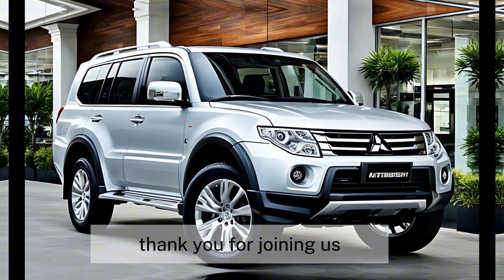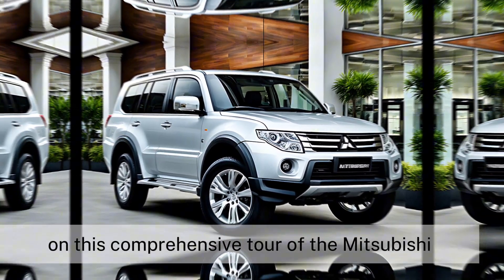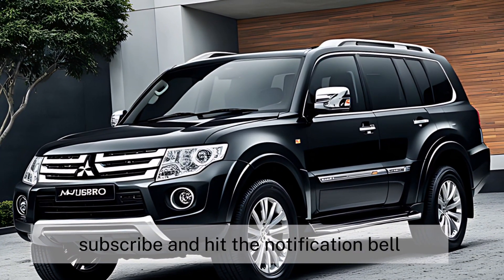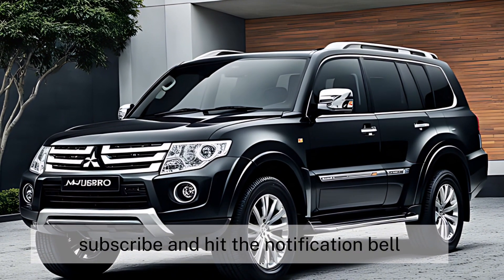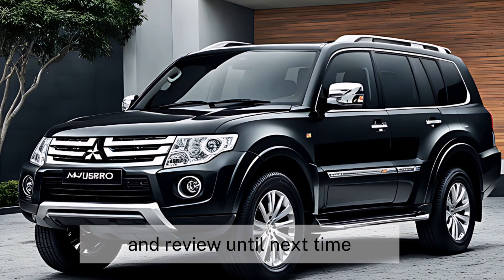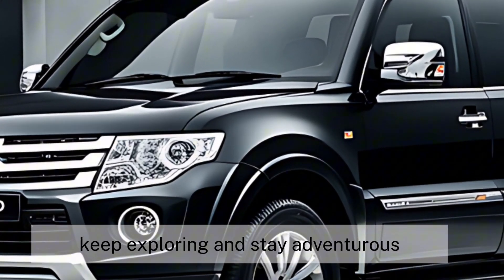Thank you for joining us on this comprehensive tour of the Mitsubishi Pajero 2025. Don't forget to like, subscribe, and hit the notification bell to stay updated on all the latest details and reviews. Until next time, keep exploring and stay adventurous.